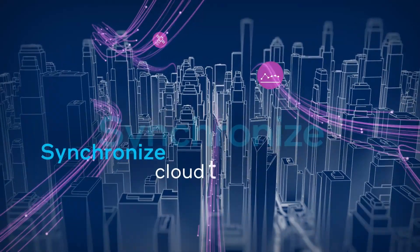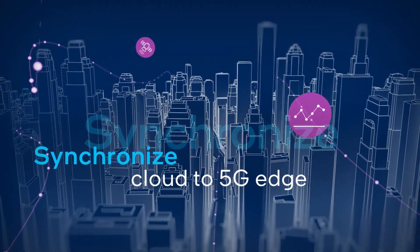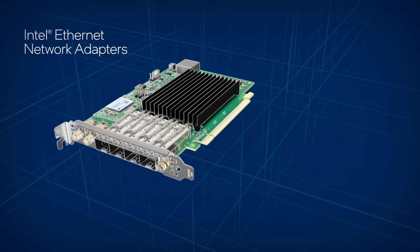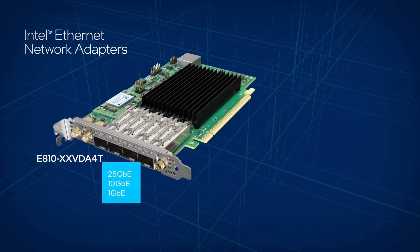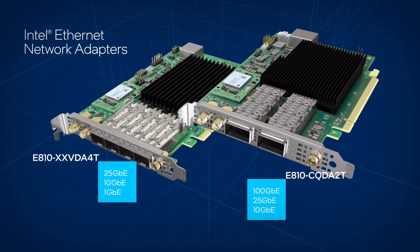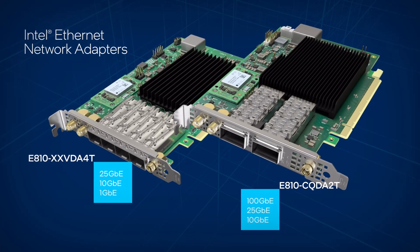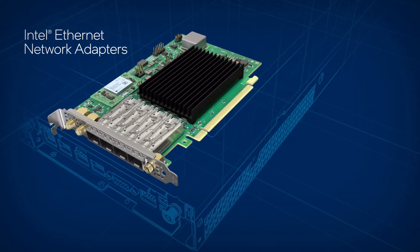Keeping things in sync across networks from the cloud to the 5G edge takes a whole new level of time control. Intel Ethernet Network Adapters E810-XXVDA4T and E810-CQDA2T feature hardware optimizations that deliver the high timing accuracy required by these deployments.